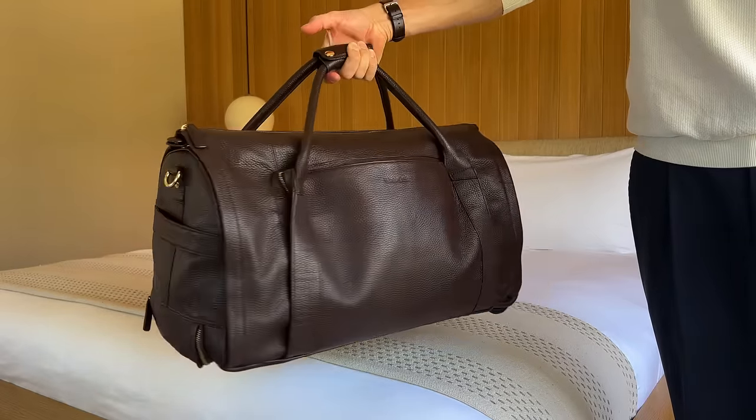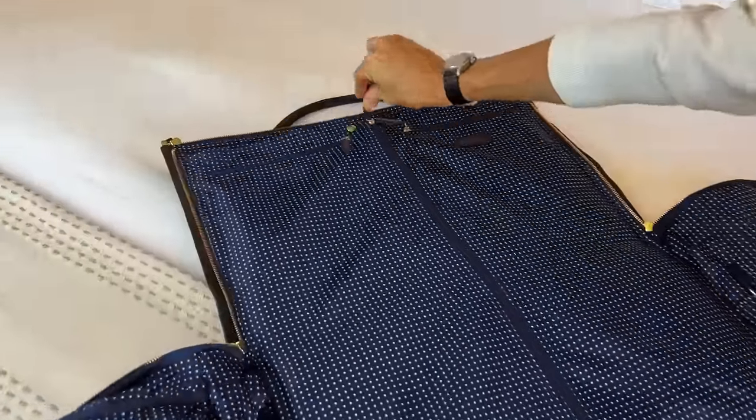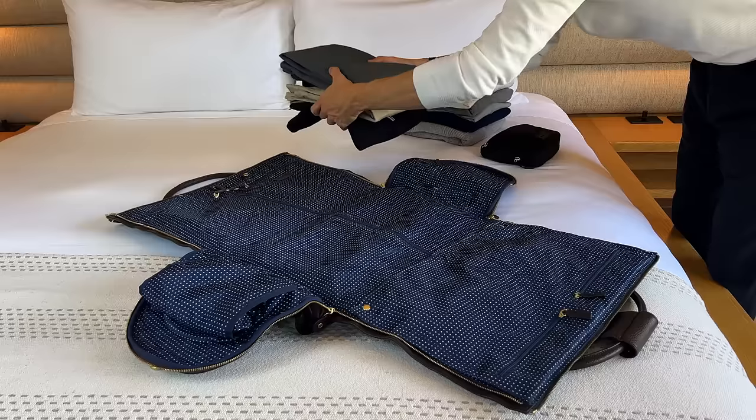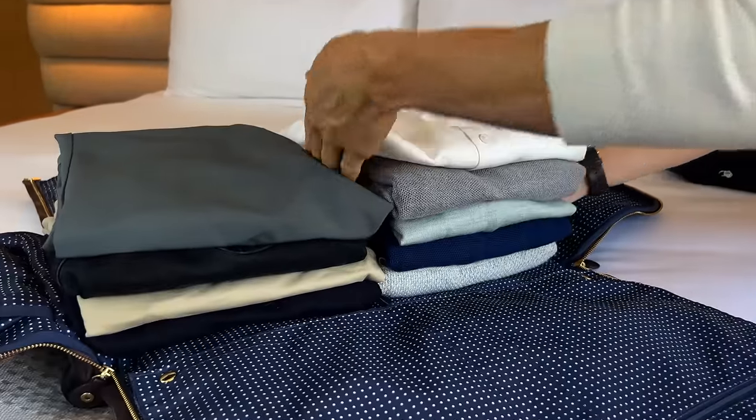This duffel bag by Wool & Oak doubles as a garment bag. It keeps my suits and shirts wrinkle-free. It's called the Nova Bag, and it offers plenty of room for any week-long trip.